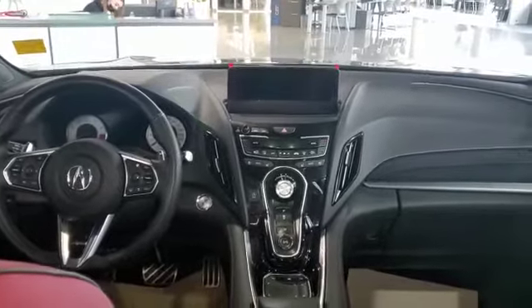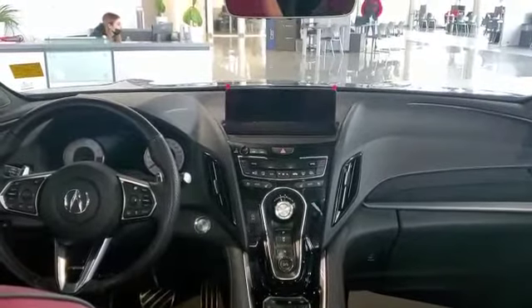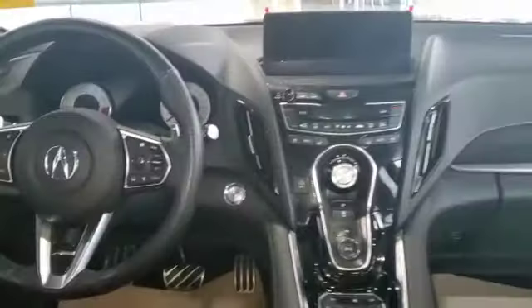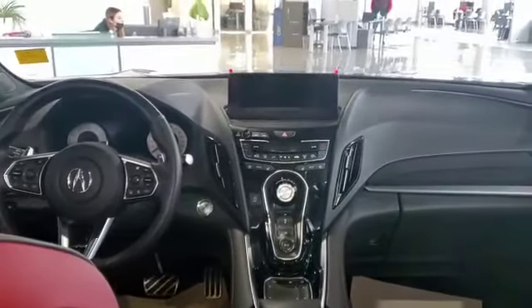As we get into the RDX, the A-Spec model comes with red seats — you can option it to go with the black one as well — along with that beautiful center console, A-Spec badging on the steering wheel, and metal pedal pads. Safety features are going to be standard on Acura.